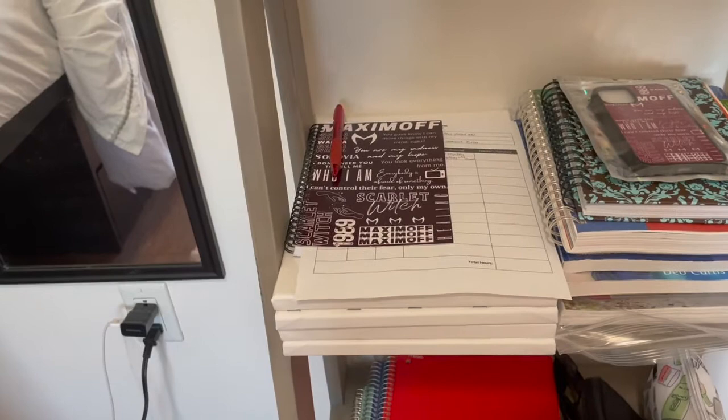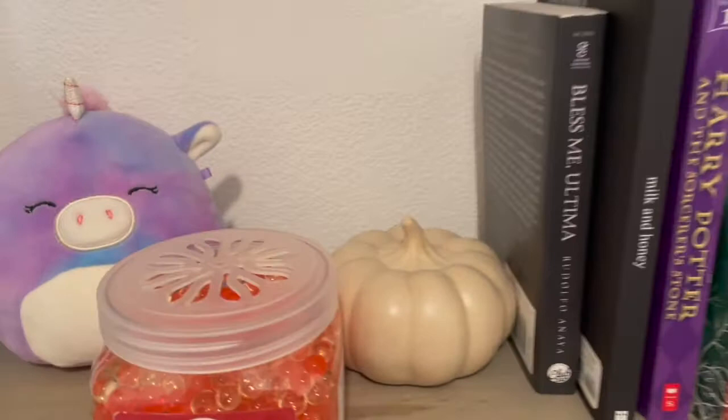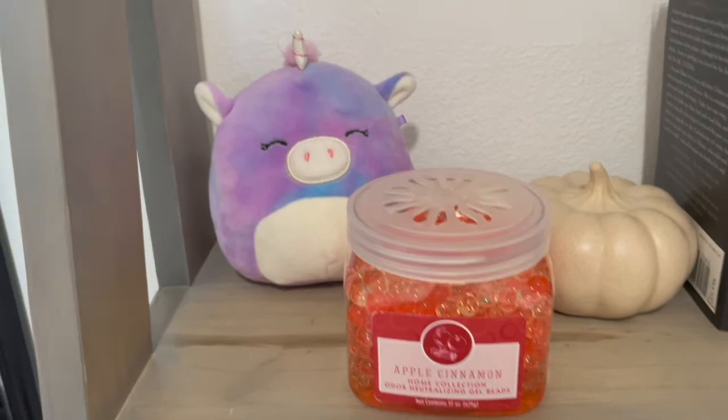Up top we have some more books, one little pumpkin, and this little sensor thing that smells exactly like apple pie, and this little stuffed animal that my friend Elise gave me. Moving up here we have a little Happy Halloween sign.